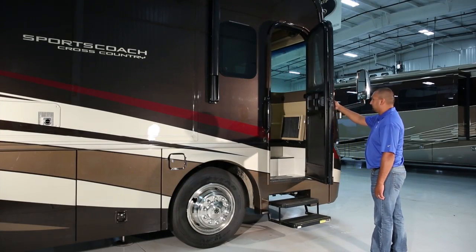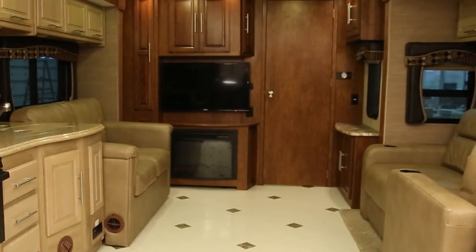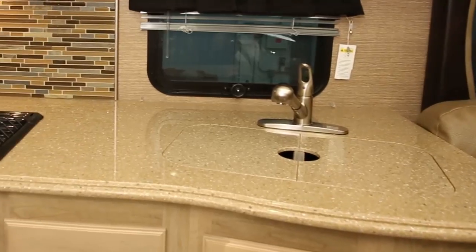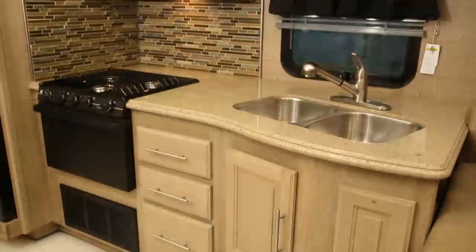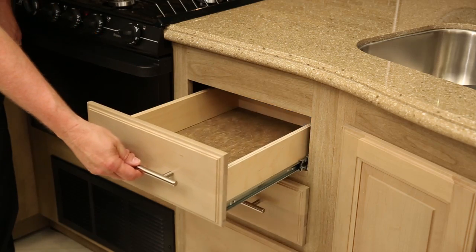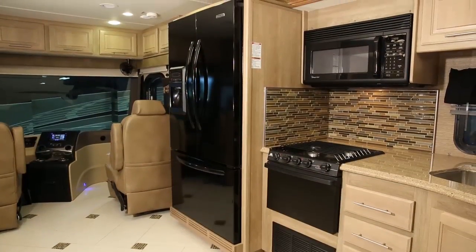So let's head inside and see what we can discover. Models and floor plans may vary but most of these features will be found. The galley has the look and feel of a high-end kitchen. You'll appreciate the home style countertop with tile backsplash, raised panel hardwood cabinetry, fully extending ball bearing drawer guides, and a premium faucet with extendable sprayer and residential refrigerator.